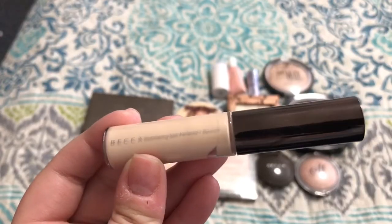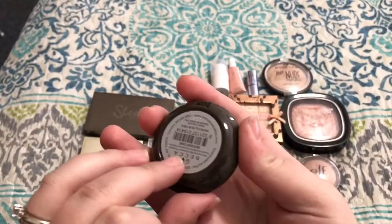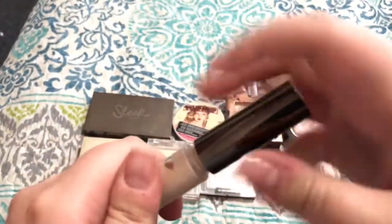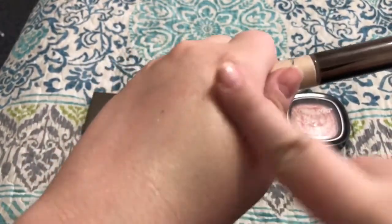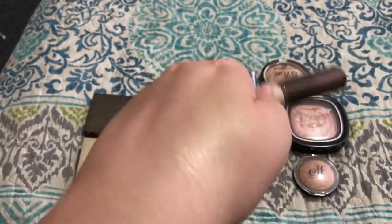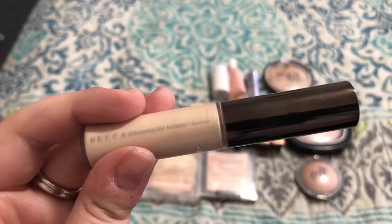Next we have the Becca Shimmering Skin Perfector Spotlight — the liquid version — in the shade Moonstone, and this is just a sample size. It actually came with a sample of the Moonstone Shimmering Skin Perfector pressed powder as well. The liquid is pretty sheer — a really pretty white gold color. But on my skin tone it doesn't show up that well, so I'm going to go ahead and pass that one on.